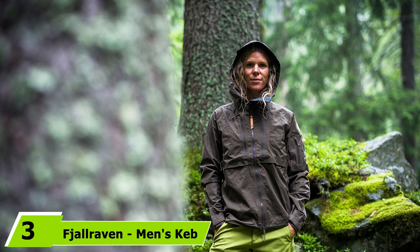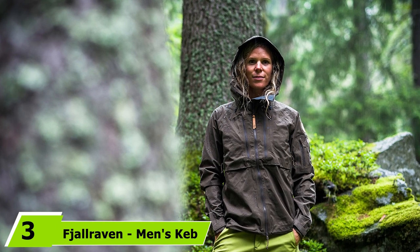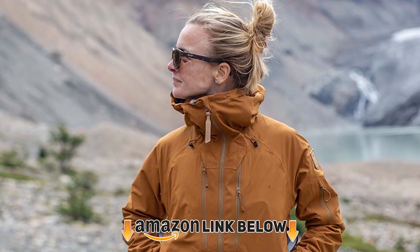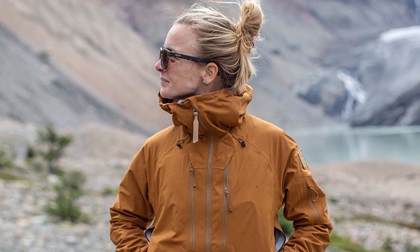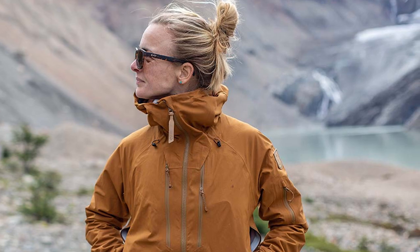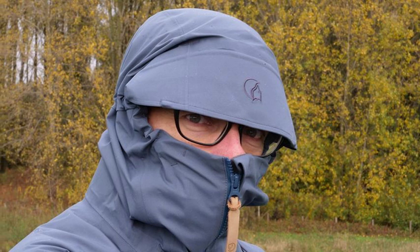The number three position is held by the Fjallraven Men's Keb Eco Shell Jacket. This three-layer hardcore rain jacket is the perfect match for anyone who spends a lot of time in wet elements and is ready to invest in a top-quality option. Whether waiting for the bus in a stormy city or backpacking through the mountains, it will keep you protected with its top-notch polyester fabric treated with DWR, making it fully waterproof. It has a three-way adjustable hood big enough to accommodate a helmet for biking, skiing, or mountain climbing, plus a drawcord with snaps at the hem. The jacket has additional zippers along the sides for ventilation and features special AquaGuard flaps to protect from the elements. Available in four dark colors, it is tough, durable, and fully windproof.